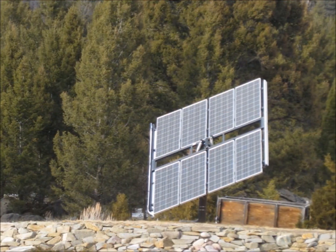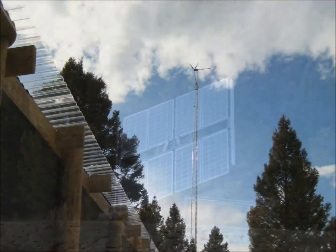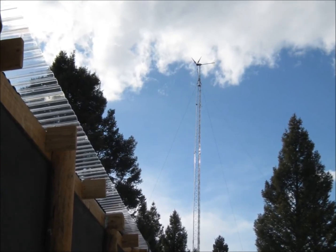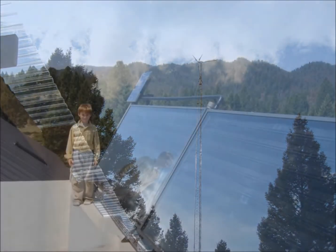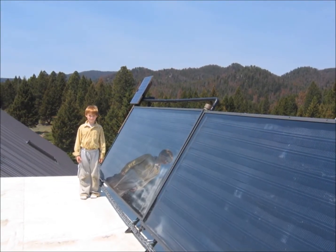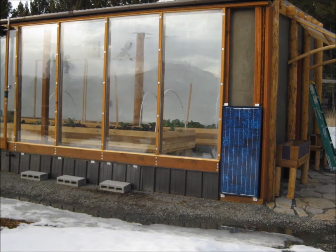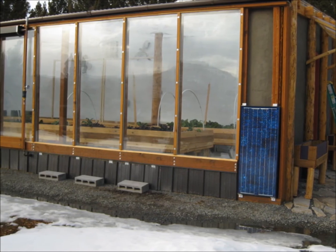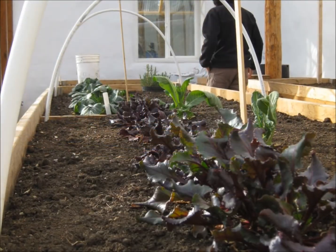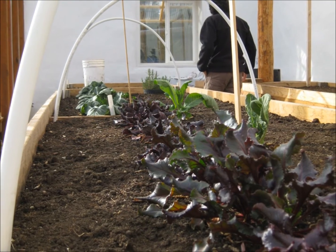For solar electricity, we've been off-grid for 20 plus years — we haven't had an electric bill in that long. We've got a wind generator outside, and we have solar hot water which is tied into the in-floor heating system. We've been working the last two years on our greenhouse food production center. We're really excited about that because after this winter we'll be able to grow all of our greens all winter long, without any fossil fuel source to keep the greenhouse warm.